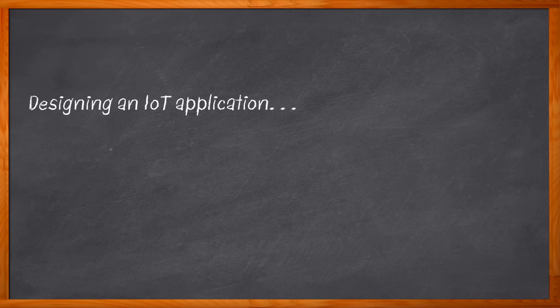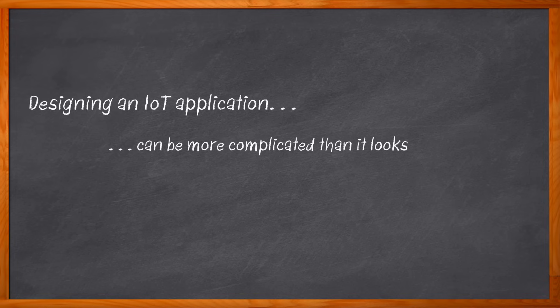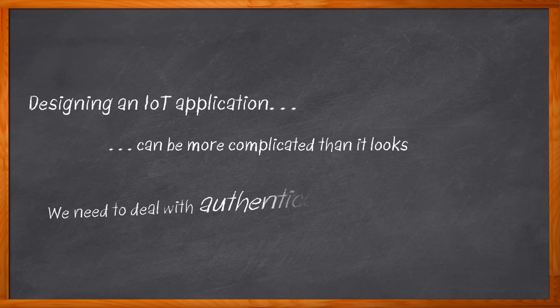Today's IoT designs demand contactless authentication and device configuration. No one wants to deal with a bunch of steps to get their application up and running. They also demand security features that won't allow unauthorized access, data breaches, or compromises to system integrity and reliability.